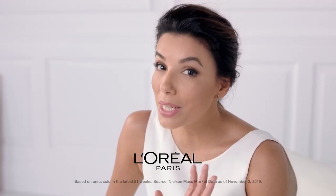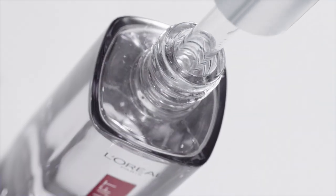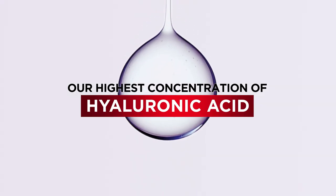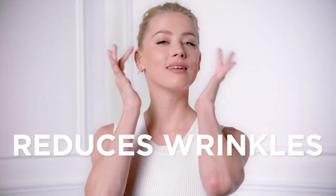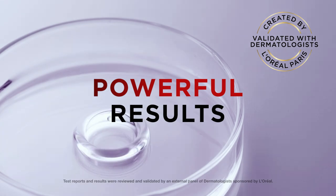Hyaluronic acid. There's a reason one serum is sold every minute. Revitalift Derm Intensives Hyaluronic Acid Serum from L'Oreal — with our highest concentration of hyaluronic acid in a serum. Seriously hydrates to visibly replump skin in one week, and reduces wrinkles for younger looking skin. Powerful results validated by dermatologists.